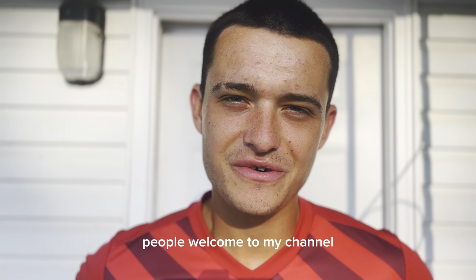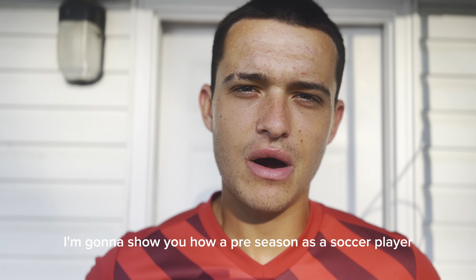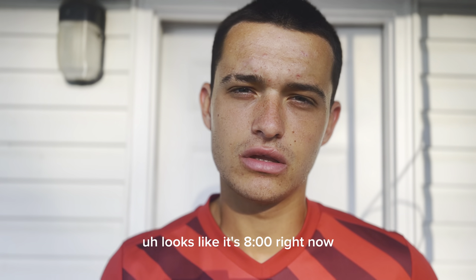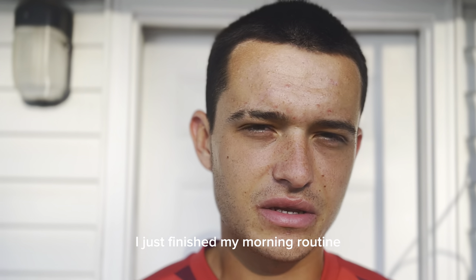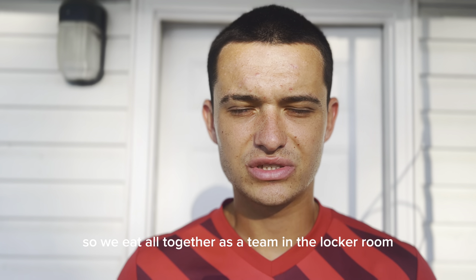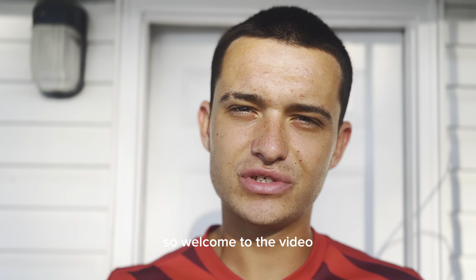Welcome to my channel, welcome to another video. In today's video I'm going to show you how a pre-season as a soccer player here in the United States looks like. It's 8 o'clock right now, I just finished my morning routine and now we head into the locker room. At 8:15 we have a breakfast check over there, so we eat all together as a team in the locker room.